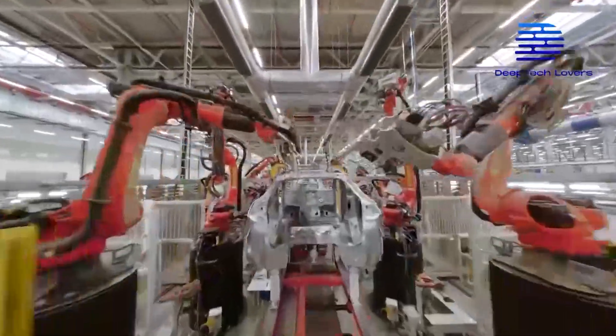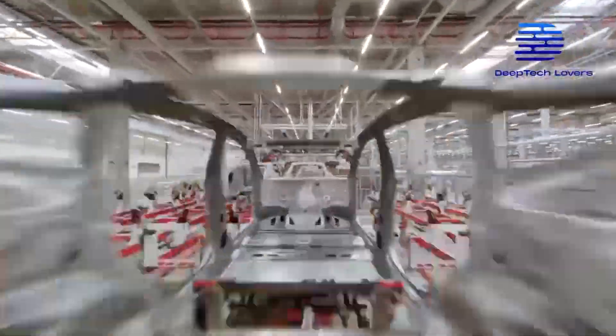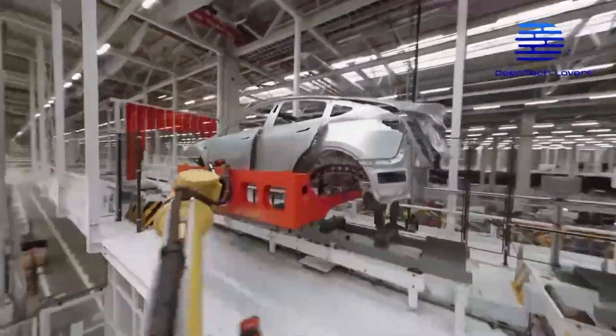Tesla always installed more sophisticated and high-volume production lines at the Austin Gigafactory. The fact that Giga Texas is the second largest building in the world by volume and the second largest factory in America is not merely a coincidence.